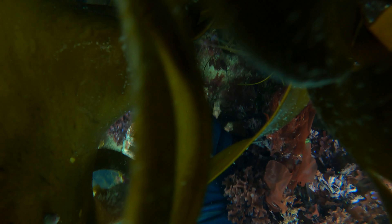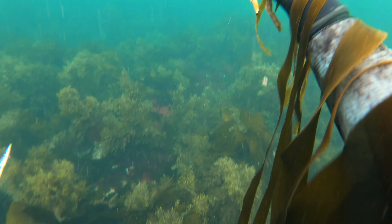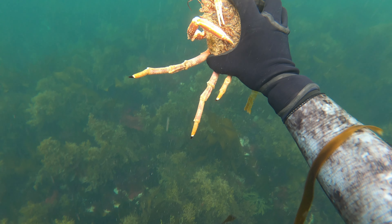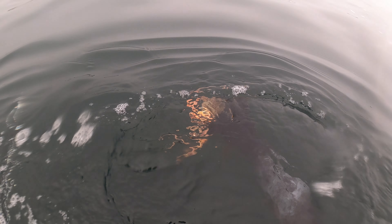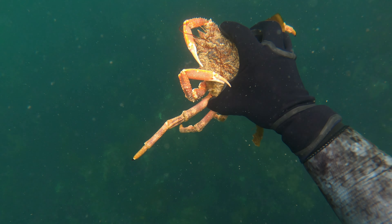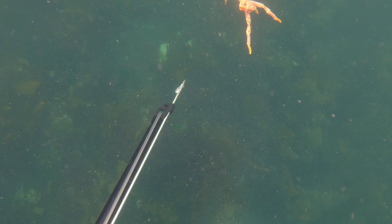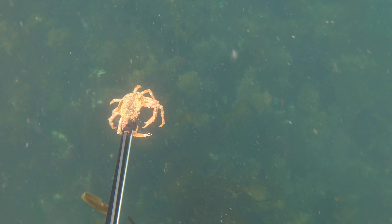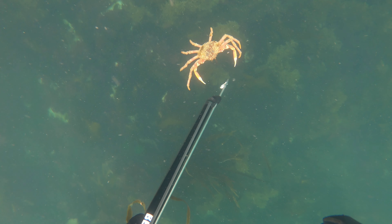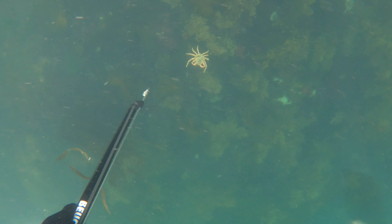De mon côté, je plonge et j'en trouve une araignée. Je me demande si elle fait la maille, les 12 cm. Je la remonte au-dessus pour bien voir. Celle-ci, je n'avais même pas besoin du pied à coulisses — elle commence à me pincer le gant, je me dis qu'elle est trop petite. Je gigote pour la libérer, j'essaie d'amortir sa chute avec mon fusil, mais elle fait seulement 10-11 cm. Je lui fais un petit coucou : salut petite araignée, retourne dans les profondeurs.